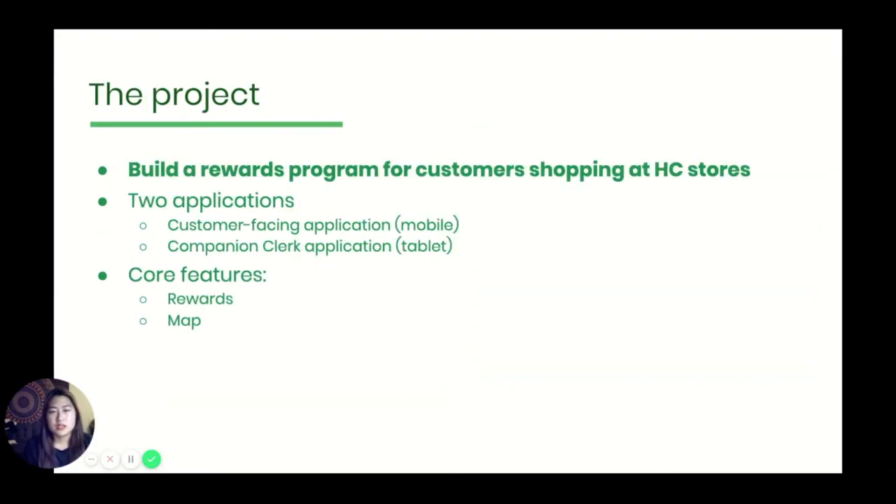Our main goal was to improve and build off of Healthy Corners' existing programs and to help customers access relevant information easily. Our solution was to build a rewards program for customers shopping at Healthy Corners' stores. Concretely, that means we built out two separate applications: one is the customer-facing mobile application and the other is a companion clerk application for tablets. The core features of the customer app are rewards and the map screen.